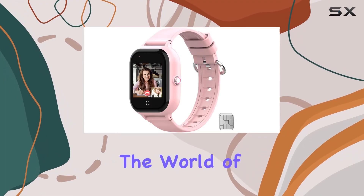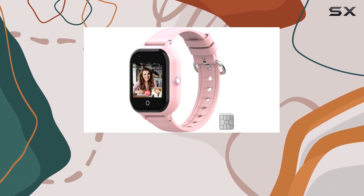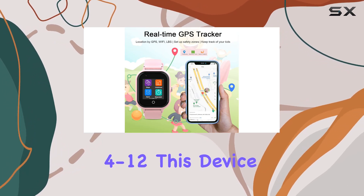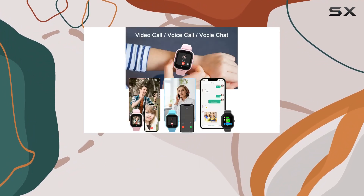Today, we're delving into the world of kid-friendly smartwatches with the Wanlex Kids Smart Watch. Designed for children aged 4 to 12, this device boasts a range of features that caught our attention.